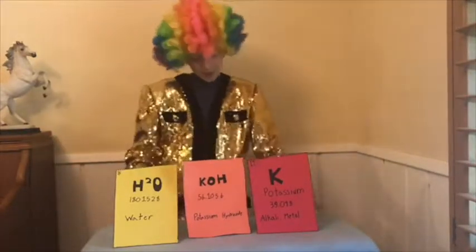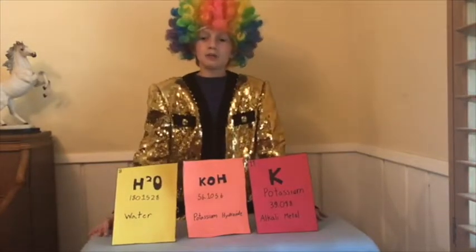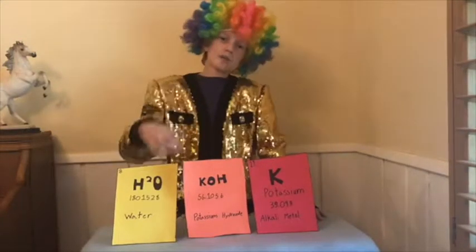Potassium has many more compounds than just potassium hydroxide, such as potassium chloride, which is used in fields and salts. Another one of its compounds is potassium carbonate, and it is used as a drying agent in some pharmaceutical laboratories. Well, thanks for stopping by, and I'll see you next time.